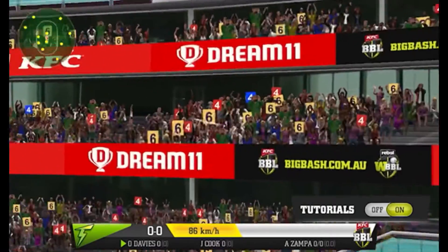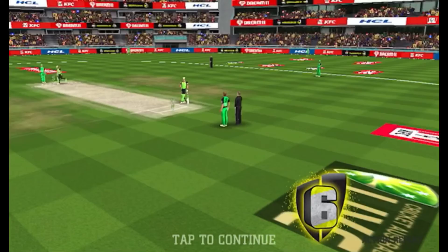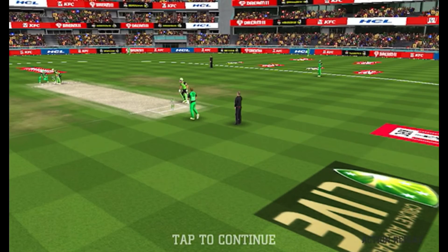Quite a thud as the ball rockets off for a six. See you to the ground — doesn't bother them — a boundary off the first ball.